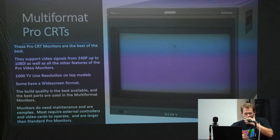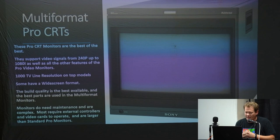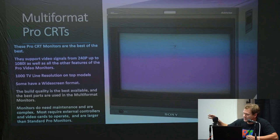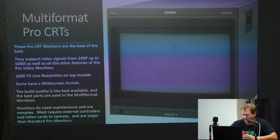There are multi-format pro CRTs — the best of the best — that support 240p all the way up to 1080i. They have all the features of BVMs and other PVMs. These get up to 1,000 TV lines in resolution, which is pretty much the top for any CRT. They have widescreen format in a lot of them, and the build quality is pretty much unmatched — metal parts, really high-quality capacitors, unbelievably complex and high-quality all the way through.